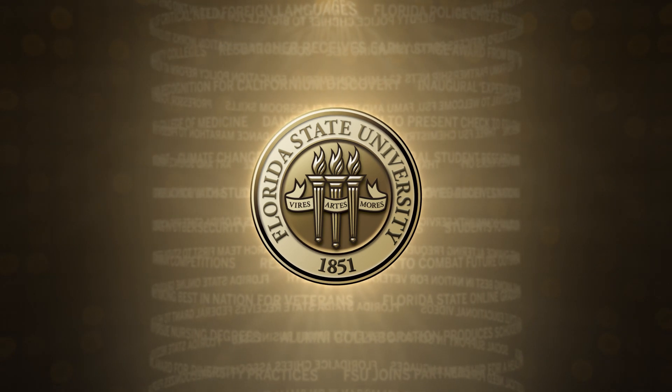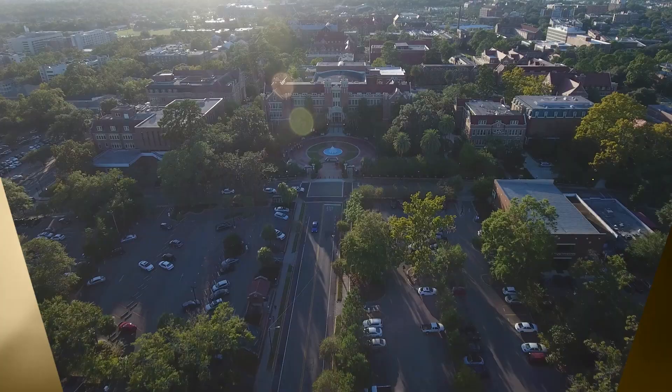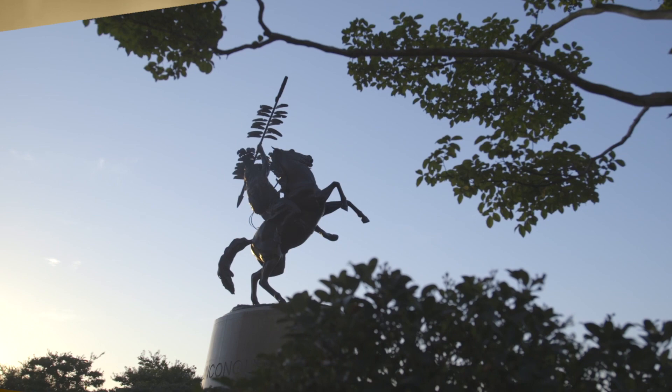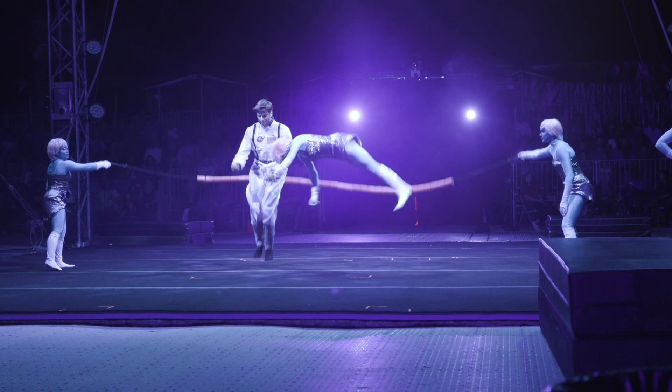This is a production of Florida State University. Coming up on FSU Headlines: Florida State University celebrates 20 years of art and architecture. The FSU Flying High Circus lights up the big top. And it's a homecoming celebration for all ages. All this and more next on FSU Headlines.